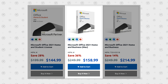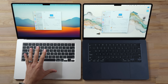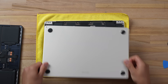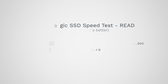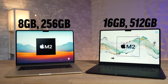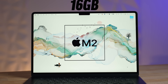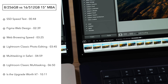This video is brought to you by Software Keep. Apple only gave the base 15-inch MacBook Air 8 gigs of RAM and 256 gigs of SSD, and even worse, when we opened it up we confirmed it only has one SSD chip, meaning the storage is really slow. So what happens if you spend the extra money and upgrade to 512 gigs of storage or go up to 16 gigs of RAM?